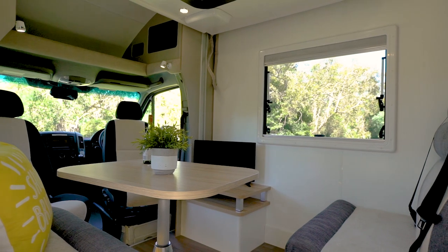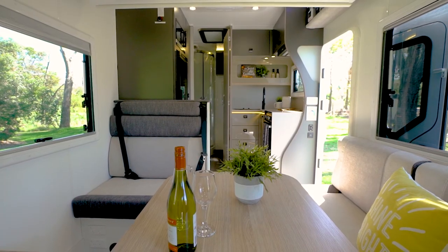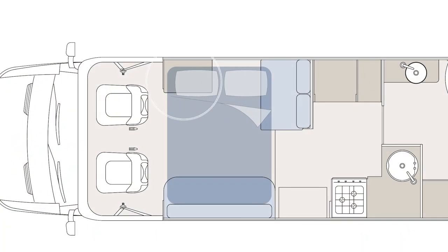Over here is the more traditional dinette style of seating, which when used with a table is perfect for dining or working. There are two layout options in the 452. In this motorhome, we have the TV table like this, or you may choose the more traditional back-facing dinette seat.